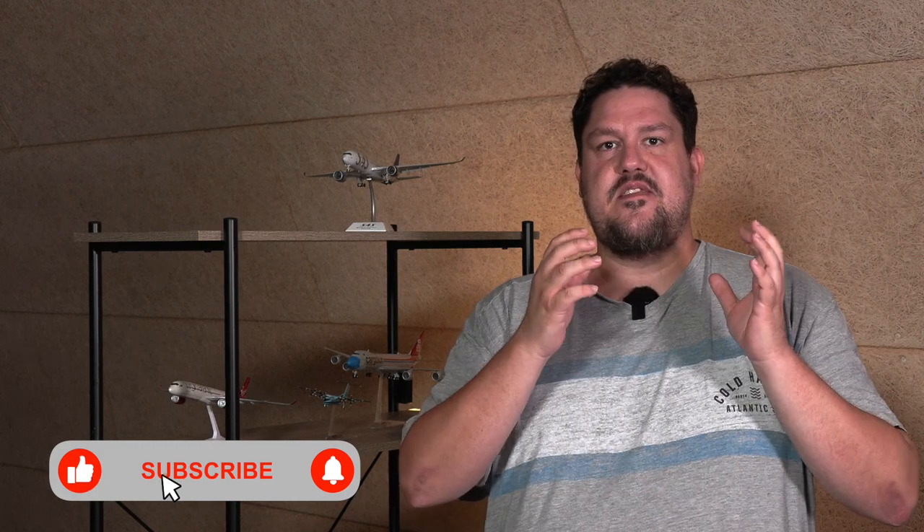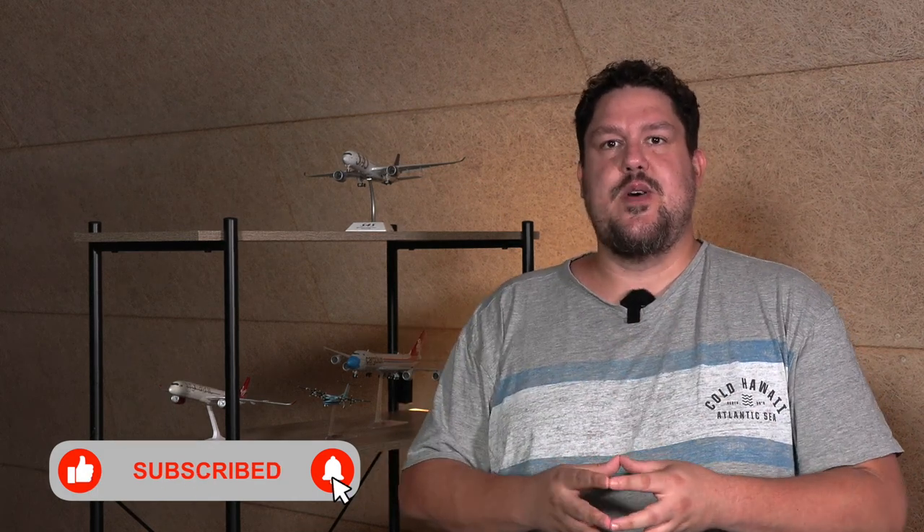Hello and welcome to this new Scale 500 news video here on the channel. We have some breaking news coming straight from HAPA Wings because we have the announcements for the September-October 2023 releases. This batch has the potential to be perhaps the best batch of the year, but we will figure out what it's all about by simply taking a look inside. So let's get cracking.